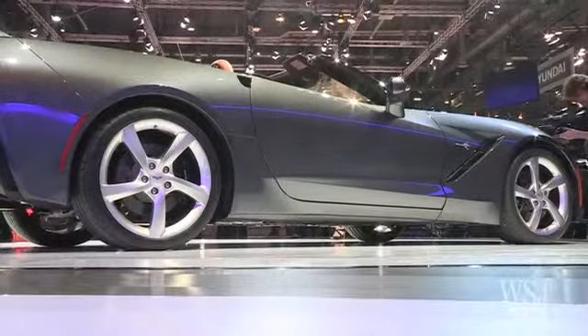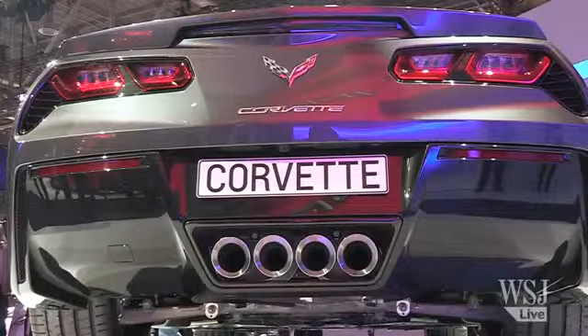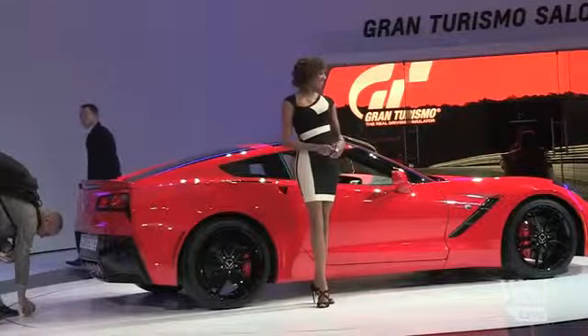The Corvette Convertible will arrive in showrooms probably late this year, and the Coupe will also be coming out to showrooms pretty quick. So look for them both.